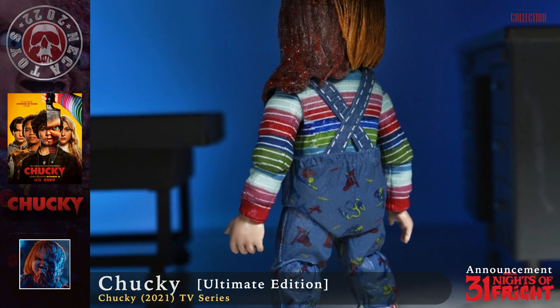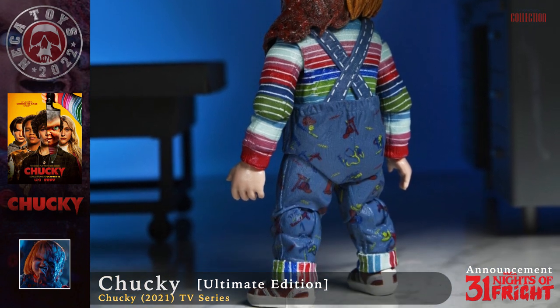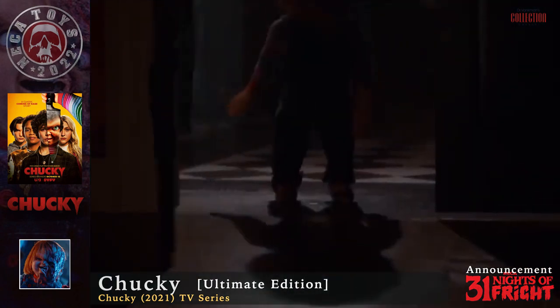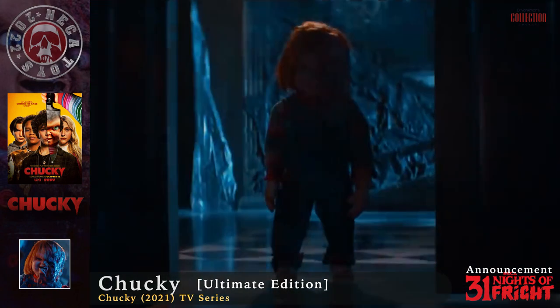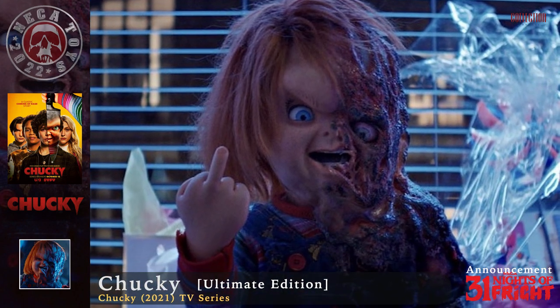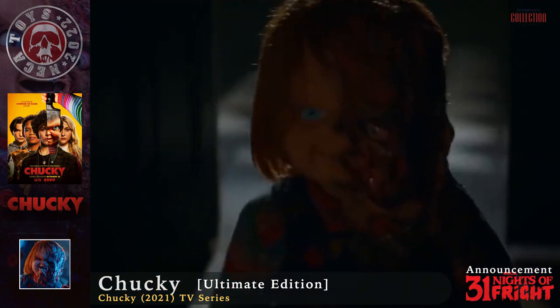As far as the head sculpt can show us, more likely it will be the melting-faced version of Chucky based on episode 5 of season 1 of the show, representing one of the creepiest versions of the killer doll. The new release will be in the ultimate version, which guarantees this version of the head in addition to others.